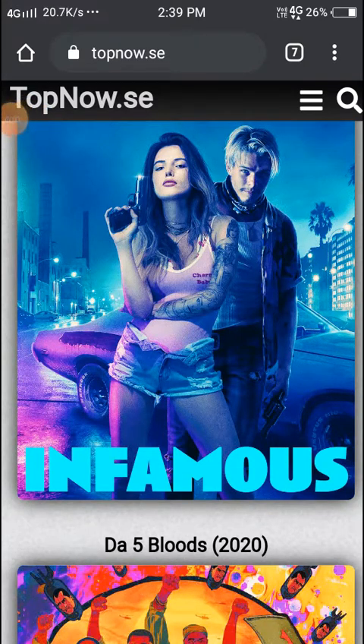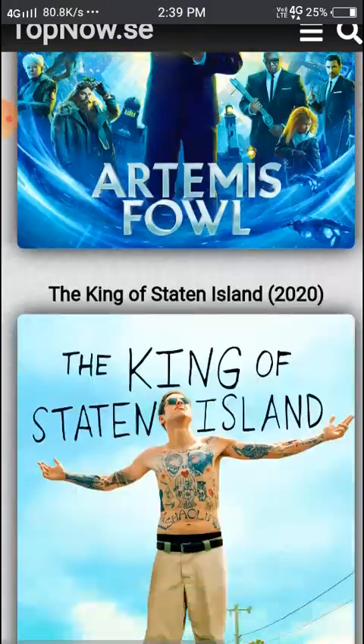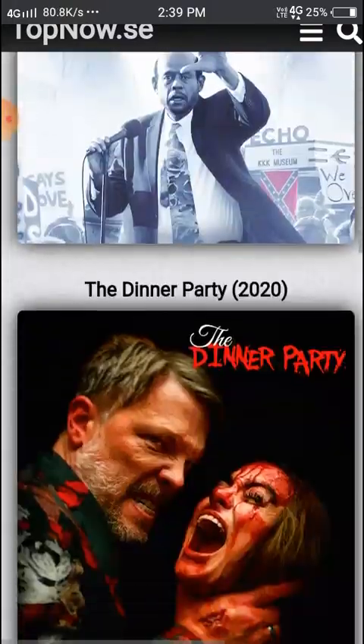Hello, hi friends, good morning. Today we'll see Topnow. It is a very good website. Before you open it, you need to connect to a VPN. Just scroll down and you can see all the new movies.